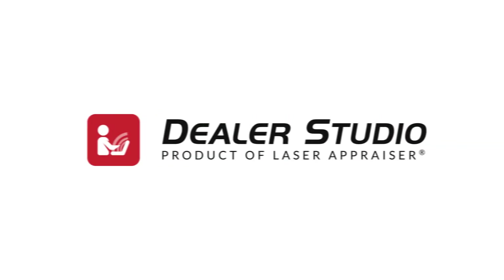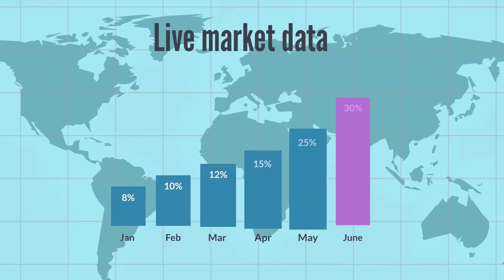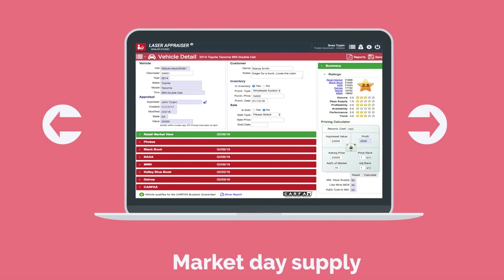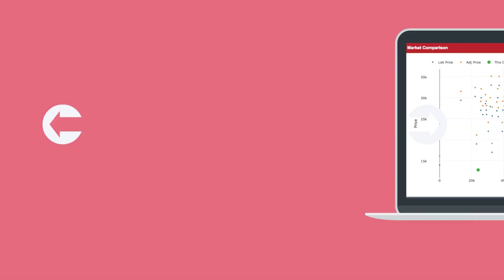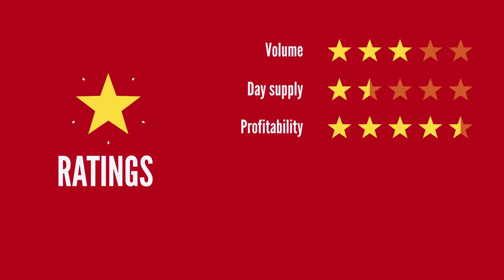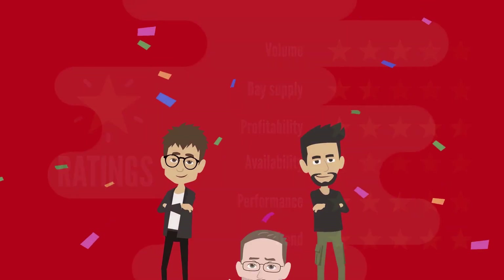There is good news. Laser Appraiser has partnered with today's most advanced and complete live market data. For a fraction of the price, you can now view your market day supply, your similar competitor listings, and a five-star rating system based on volume, day supply, profitability, availability, performance, and trend, as well as much more.